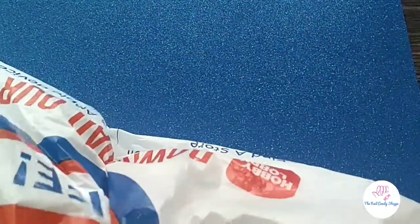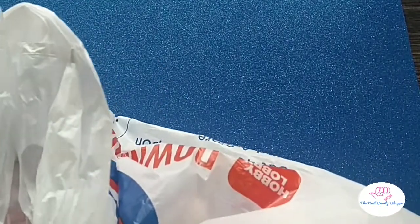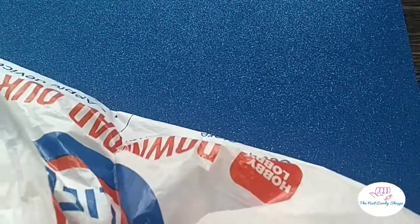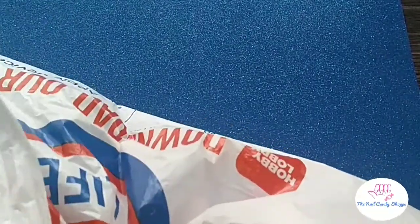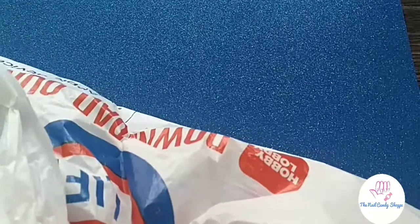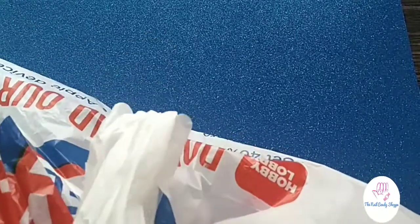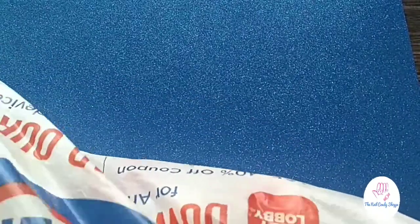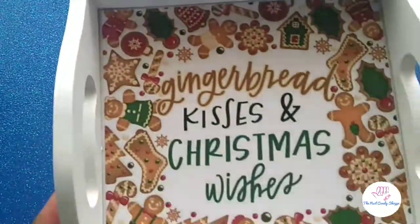This bag is Hobby Lobby, which is my favorite favorite store. I am obsessed with Hobby Lobby — I go a couple of times a week. I was there at least twice this past week. Today is Saturday, so yeah, definitely at least twice this week. I'm going to move things over here trying to avoid the bag sound.